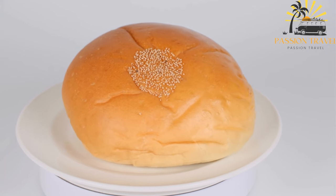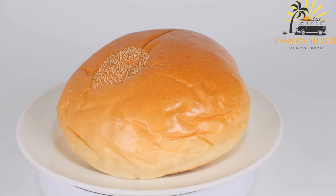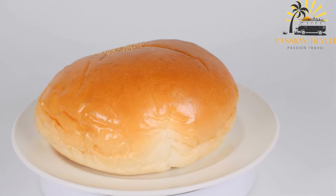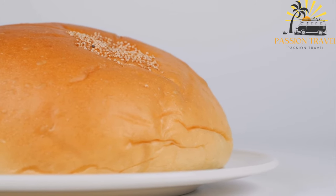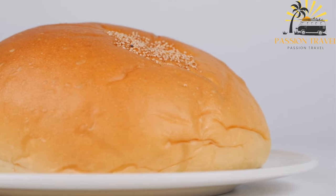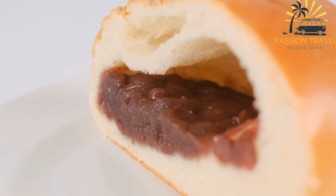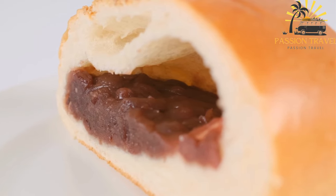The filling is spread onto one half of the dough, and the other half is folded over to encase it. The edges are crimped together to seal the filling inside, and the loaf is baked in an oven until golden brown. Once cooked, it is typically brushed with butter or oil to add flavor and moisture. Lobiani is a popular street food in Georgia, often eaten as a snack or as a meal with a side of fresh vegetables or salad.